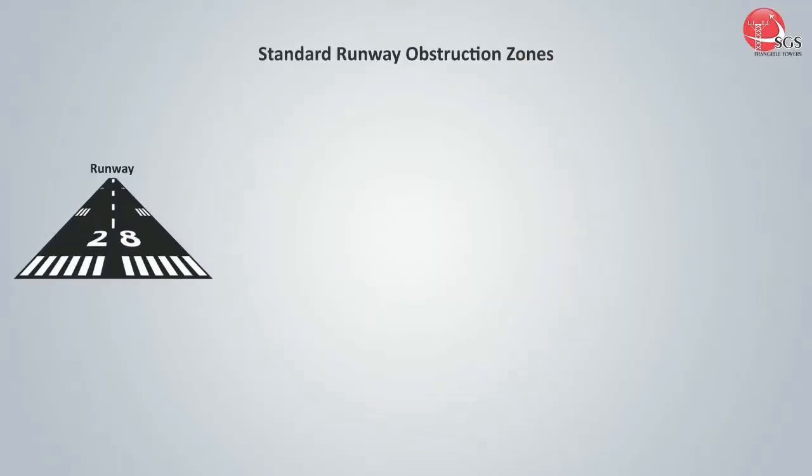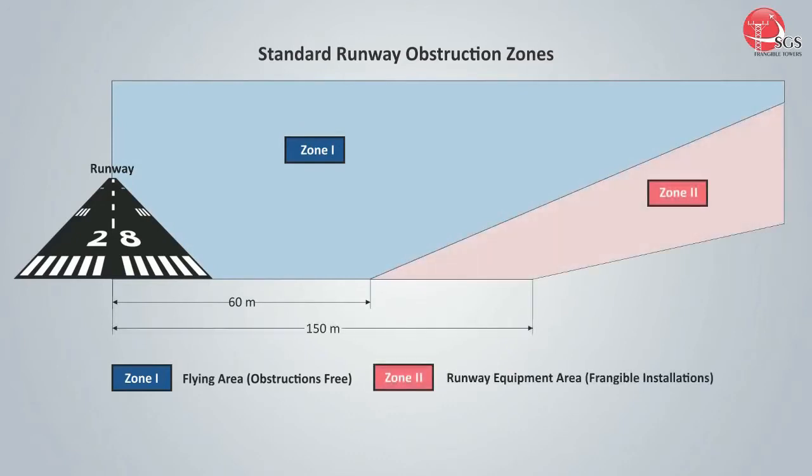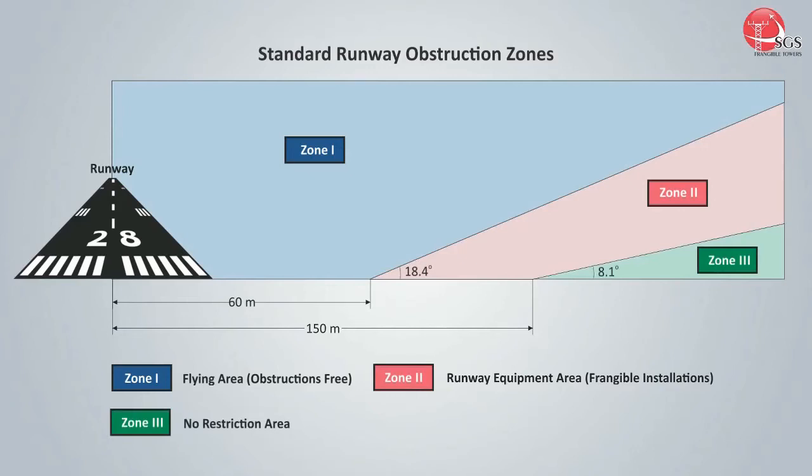The space on and near the runway is defined in three zones. Zone 1 is the flying area and needs to be obstruction-free. Zone 2 is the runway equipment area — equipment and its supports located in Zone 2 should be frangible in order to ensure that they will break, distort, or yield in the event that an aircraft accidentally impacts them. Zone 3 is the no-restriction area.